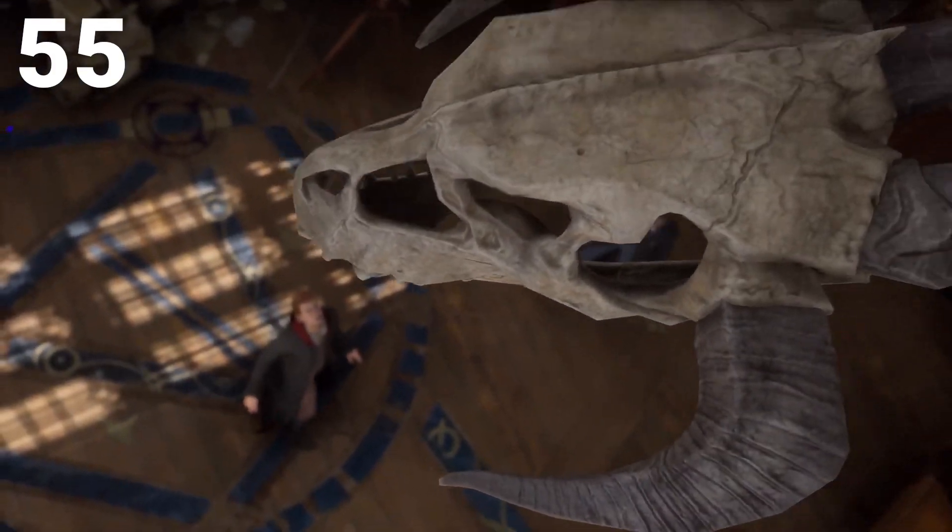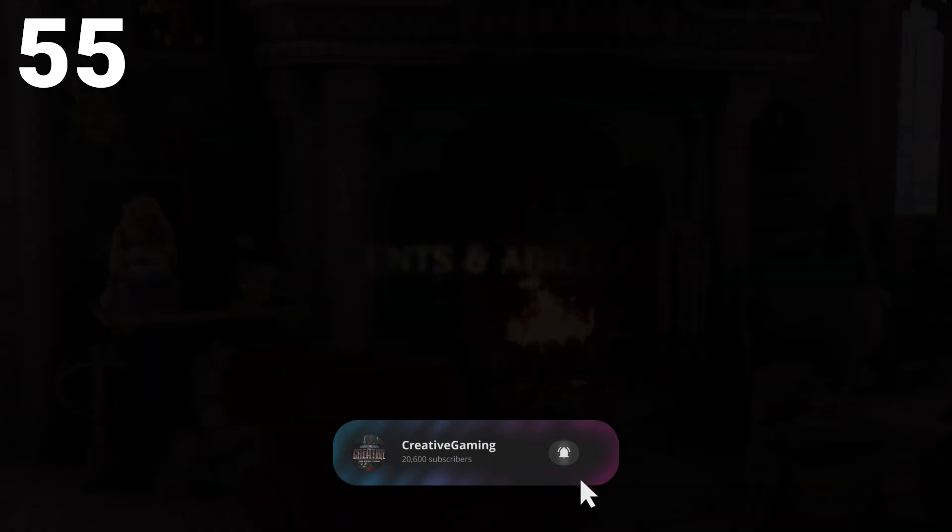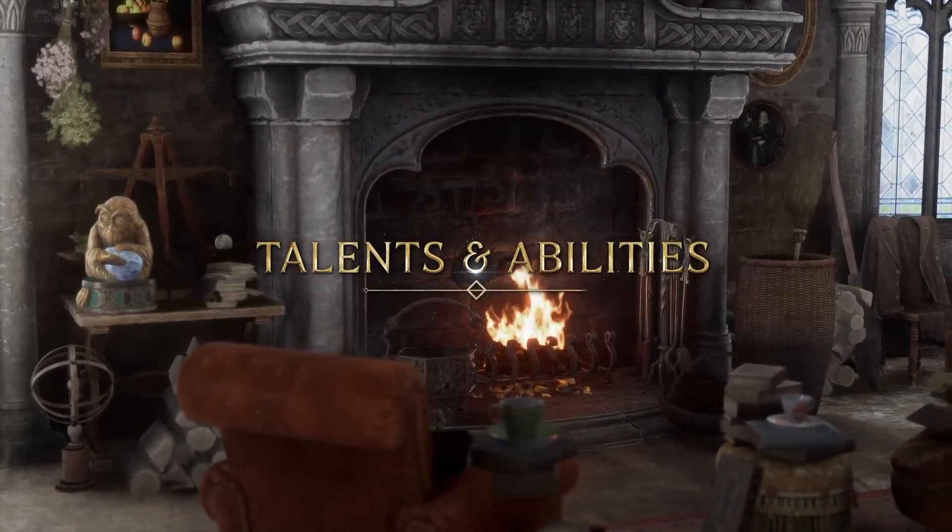And finally, number 55 is dark magic. Some of us are going to play this game good, but some of us are going to play this game to be evil.